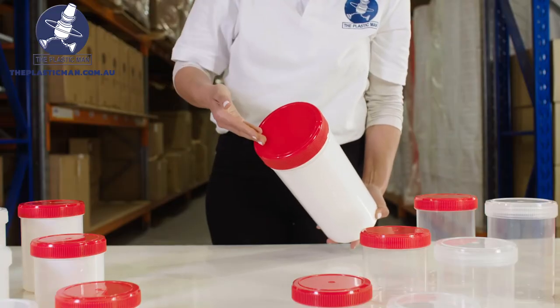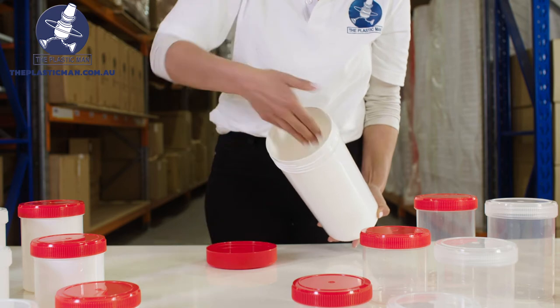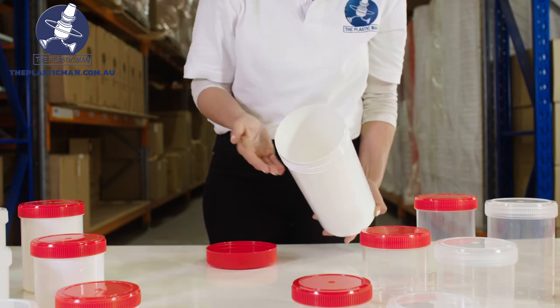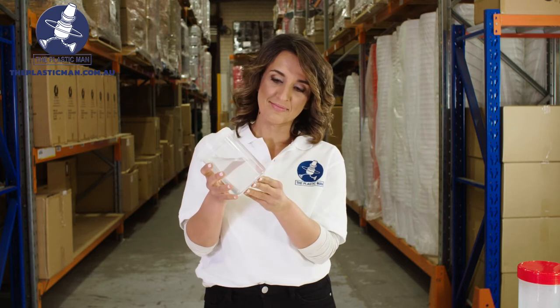The jars are unique as all sizes have wide unobstructed openings with smooth walls all the way to the rim, meaning there are no grooves or ridges on the inside so nothing can get caught.